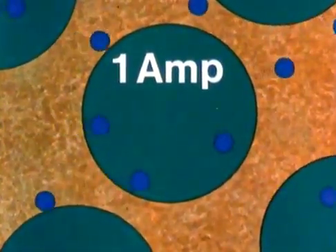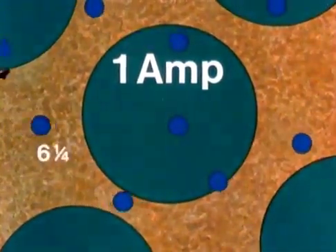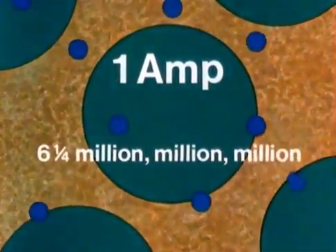For reasons we won't go into, this number of electrons is about six and a quarter million million million.